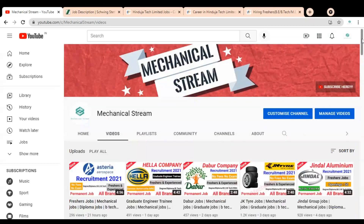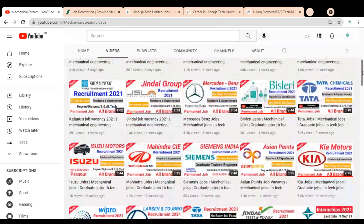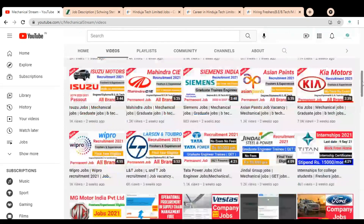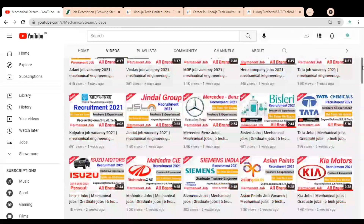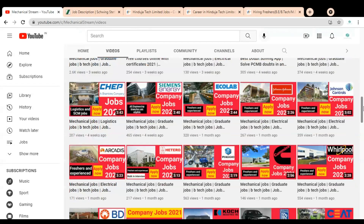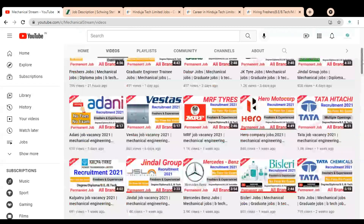Welcome to Mechanical Stream. In this video, we are going to check the job opportunities for freshers. Various types of Graduate Engineer Trainee jobs are available. We are going to check two companies which are having Graduate Engineer Trainee job openings. The first company is Schwing Stetter, and the second company will be explained in the middle of the video.